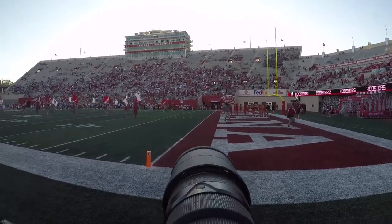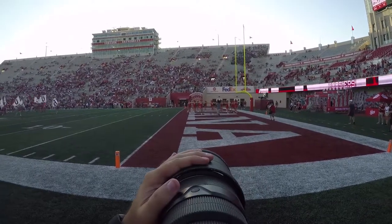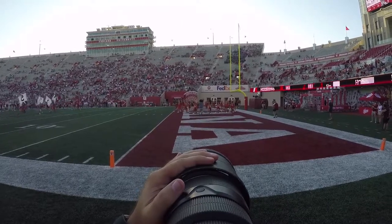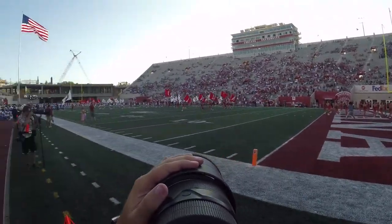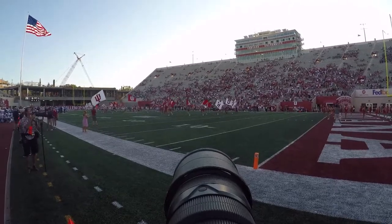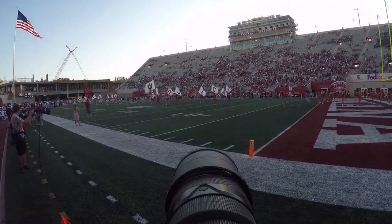It's not all about just game action. A couple of those halftime photos I showed were of fans as well. Anytime a touchdown happens — especially if it's on the opposite end of the field and you can't get the player reaction — I always turn my camera to the stands or the cheerleaders to get celebration reactions. It's not just about the players and the play on the field; it's about everything happening around you that makes the sport what it is.